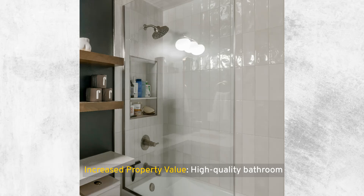Increased property value: high quality bathroom finishes and fixtures, including well-designed niches and shelves, can increase the overall value of your property. Safety: by keeping shower essentials neatly stored and off the floor, niches and shelves reduce the risk of slips and falls, making your shower safer to use. Ease of cleaning: with fewer protruding elements and the use of materials like tile, niches and shelves are typically easier to clean compared to traditional shower storage options.